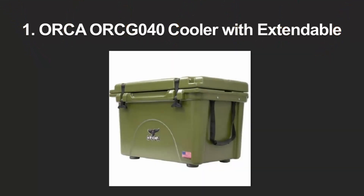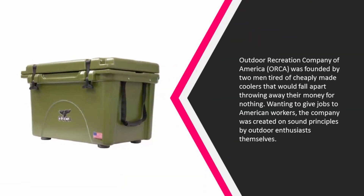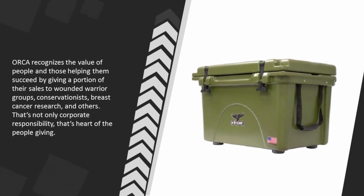Coming in at number one on our list, Outdoor Recreation Company of America — ORCA — was founded by two men tired of cheaply made coolers that would fall apart, throwing away their money for nothing. Wanting to give jobs to American workers, the company was created on sound principles by outdoor enthusiasts themselves. ORCA recognizes the value of people and those helping them succeed.